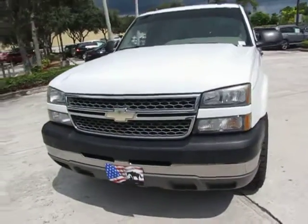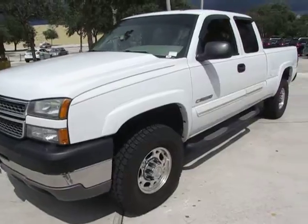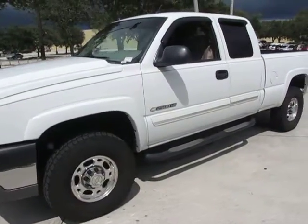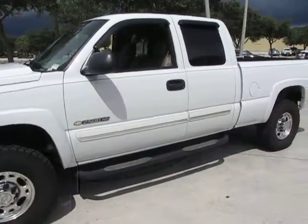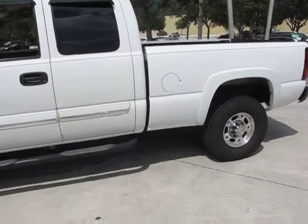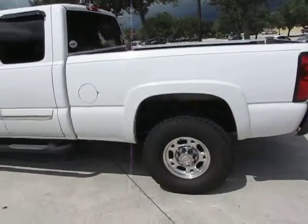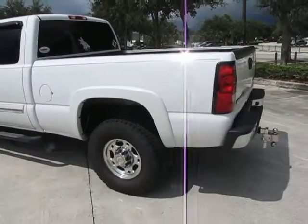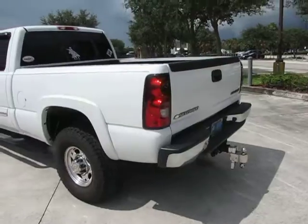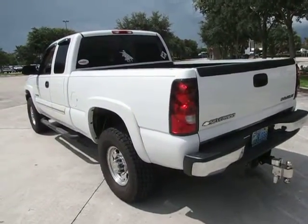This is an extra cab truck, which means it does have two doors. Very nice vehicle, it's white with a beige interior. This truck is actually owned by one of my finance managers, so we are setting it up on eBay for him, but definitely give me a call with any questions.